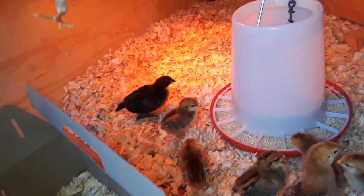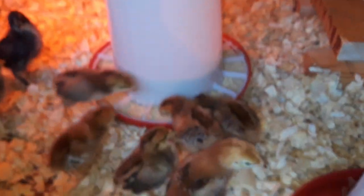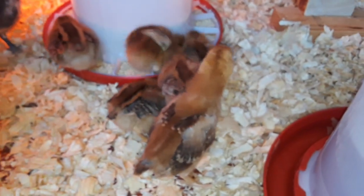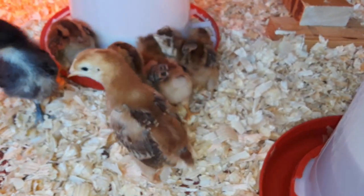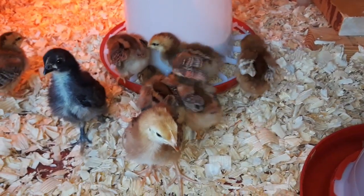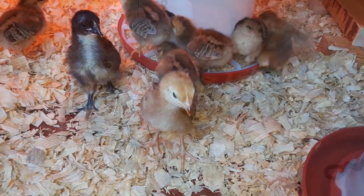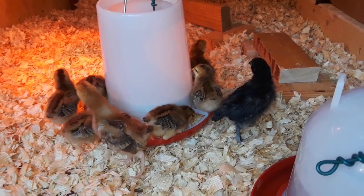Nice baby. One of them has a neck that's much longer than the others — maybe it's a boy. I think that's a rooster. I was telling you, that's a rooster. And maybe that's a rooster too. I don't know, but they're noticeably different than the females — they really are.